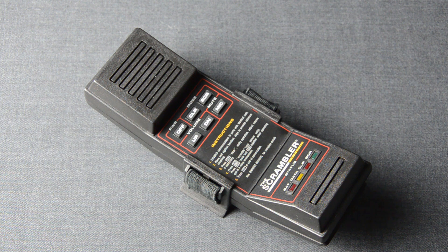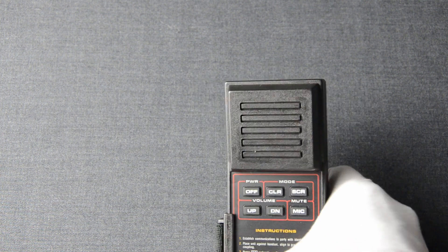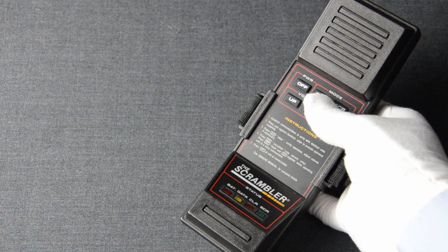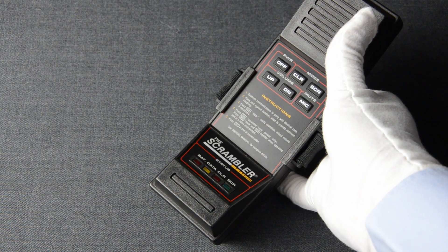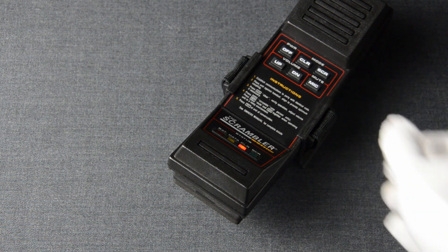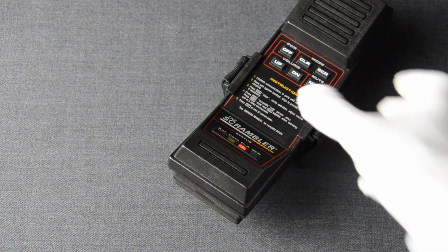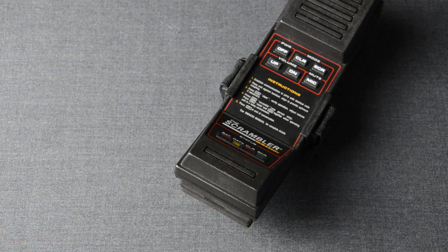The Scrambler has no power-on button. If you press the clear button, the device will boot up, perform a battery check, and then transmit whatever it receives in clear mode. In this mode the device is not doing anything apart from passing what it receives to the line. You can still adjust the volume or mute the microphone. This is the recommended test operation to verify that the Scrambler works as expected.